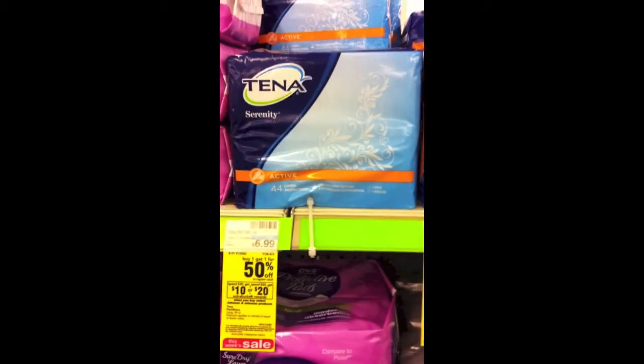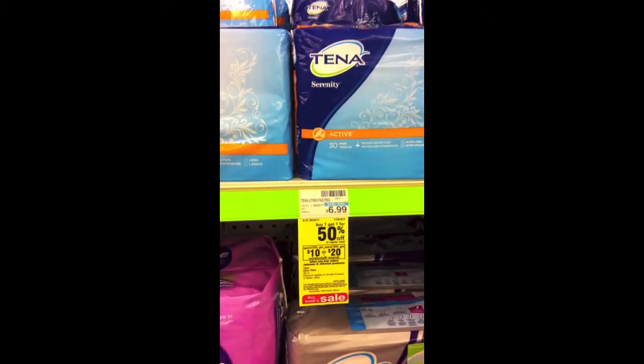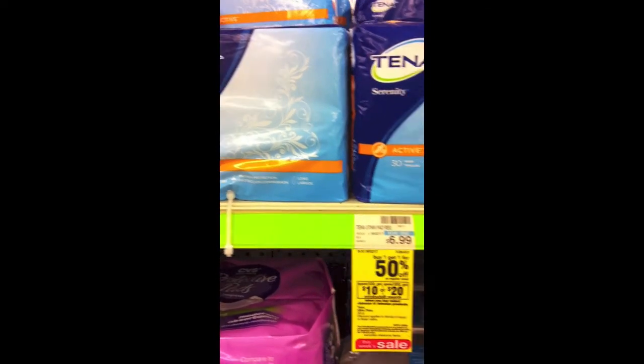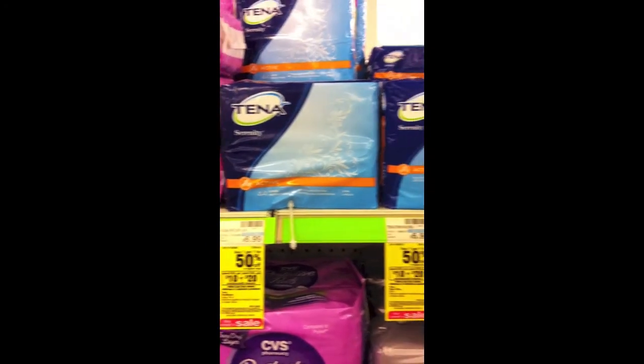This one is going to be a moneymaker, which I'm so excited about — I've been trying to use these coupons for the longest time. At Target they're actually $4.99, so I was going to get them for free there, but this deal is better because I'll actually be able to make money off of this one. I'll see you at the register!